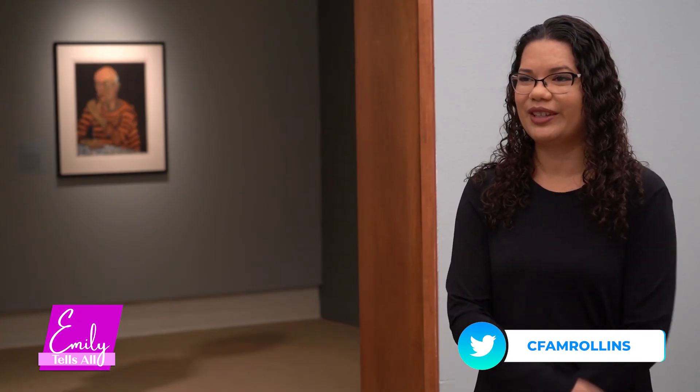Thank you so much for all the information. Thank you for visiting us. We are all over social media and on our website, rollins.edu/CFAM, for upcoming programs. During the summer we have virtual programs, and in the fall we'll be back to in-person events, so I encourage everyone to log in and check out what we have to offer. Thank you so much for explaining how they can reach out to you.